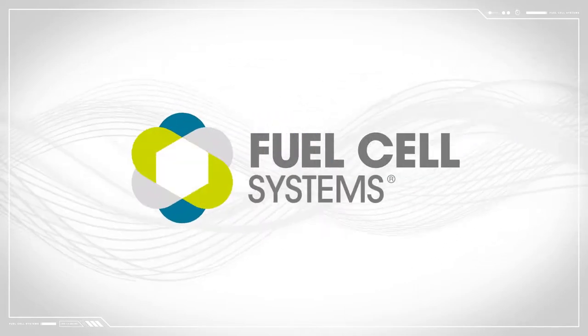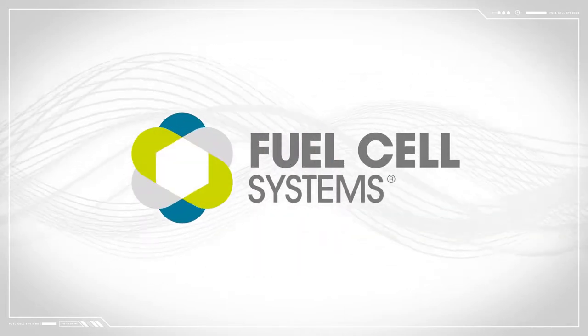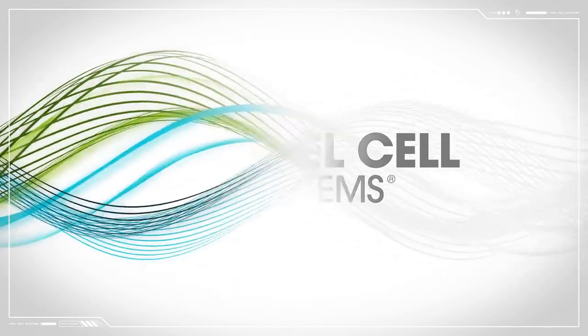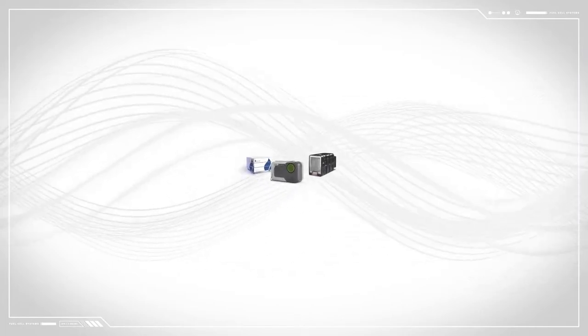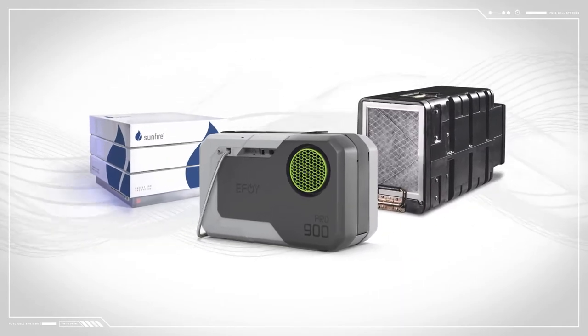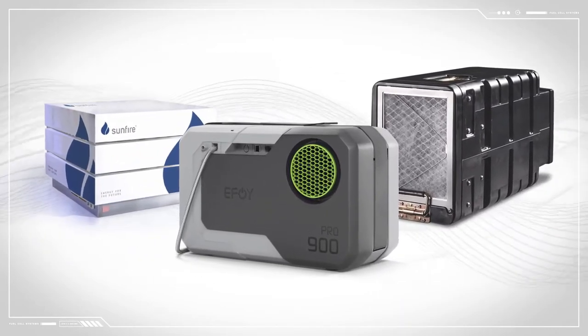Fuel Cell Systems provides a variety of environmentally friendly power solutions based on hydrogen fuel cell technology. We work with the best fuel cell products and manufacturers on the market. Our flexible design and manufacturing services provide bespoke power and refueling solutions to meet individual project requirements.